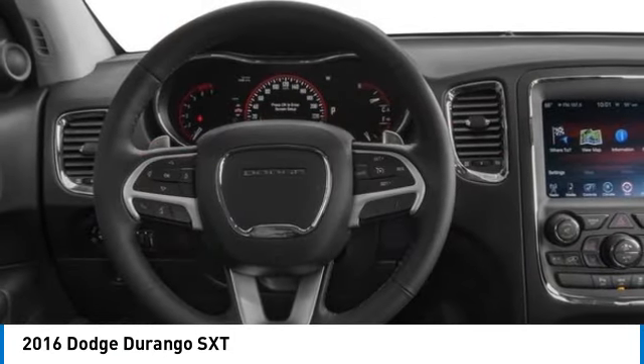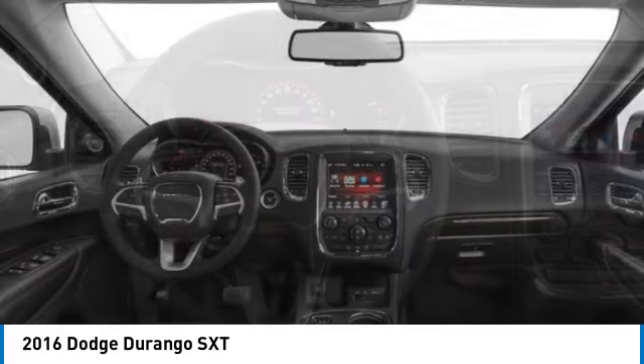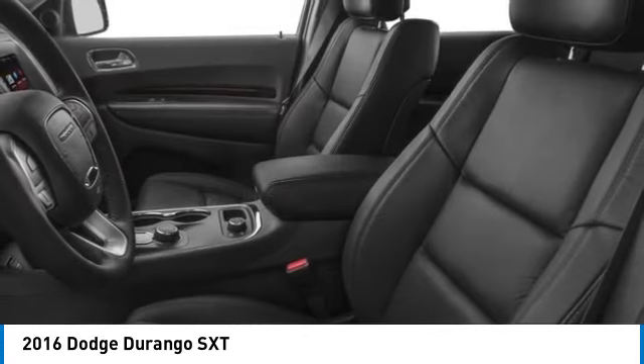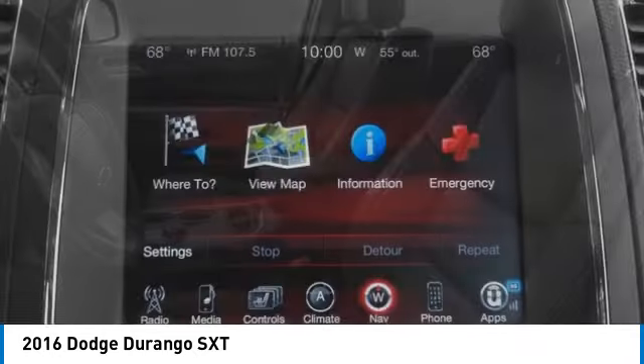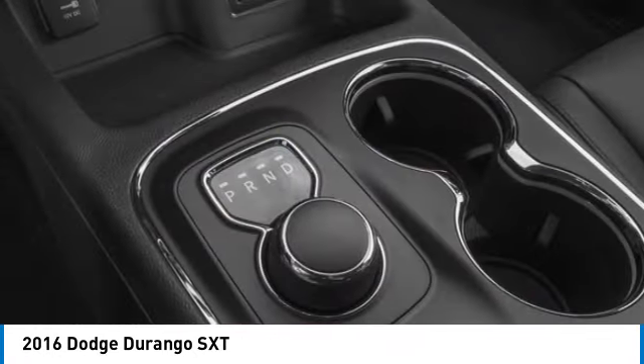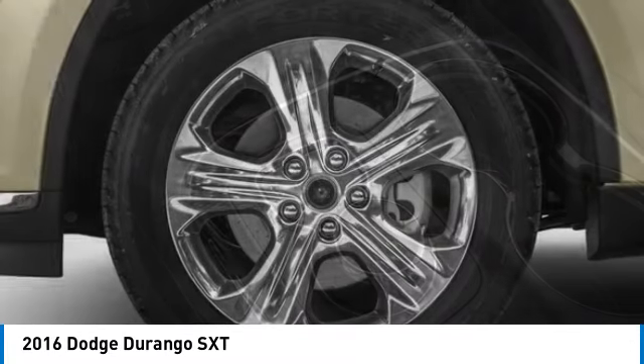Here are some of this vehicle's great options: electronic stability control, rear spoiler, brake assist, traction control, remote keyless entry, fog lights, speed control, four-wheel disc brakes, rear window defroster. Come take a test drive today.